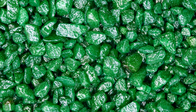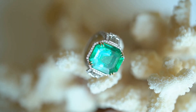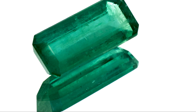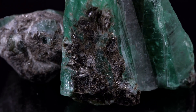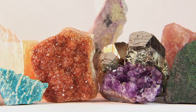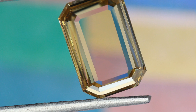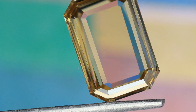Green beryl and emerald — two gemstones born from the same mineral family — each possess a unique allure. Emerald, with its intense green and historical significance, evokes a sense of grandeur and opulence. Green beryl, on the other hand, charms with its delicate hues and understated elegance. Though different in appearance, they share a common origin, reminding us of the Earth's power and beauty — its ability to create treasures from the depths. Whether it's the vibrant green of an emerald or the delicate hues of green beryl, these gemstones continue to captivate, reminding us of the wonders that lie hidden beneath our feet.